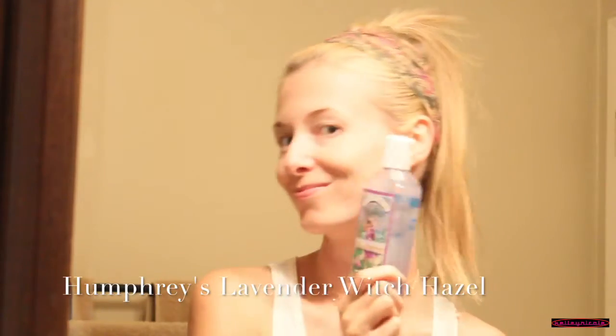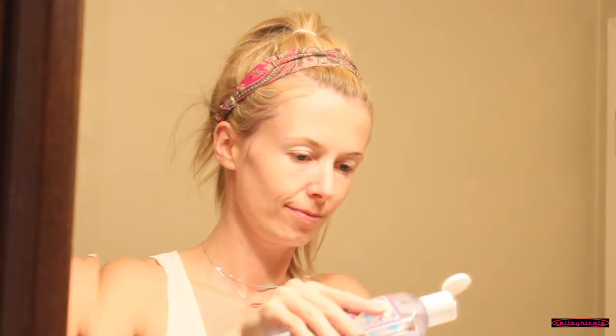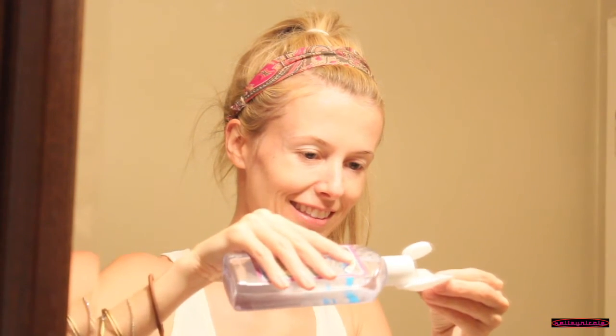Next I'm using my lavender witch hazel to tone my skin. This is my absolute favorite witch hazel — it smells divine. I'm such a fan of lavender and it smells so good. Using it at night is really relaxing. I'm putting some onto a cotton pad — I spilled it, so let's try that again.